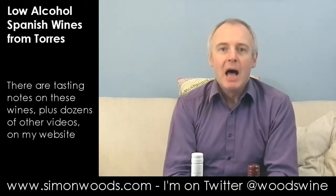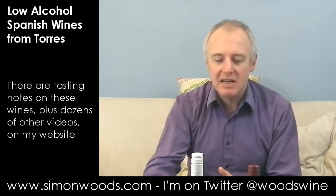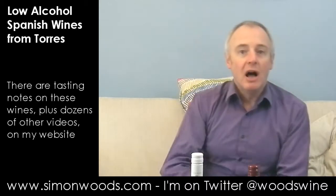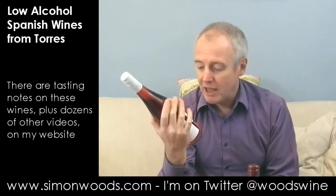Hi there, Simon from SimonWoods.com. I've got two wines today and I've got a spittoon, but I don't think I'm going to need it because both of these are low — well, very low alcohol. I think 0.5% it says on the label.